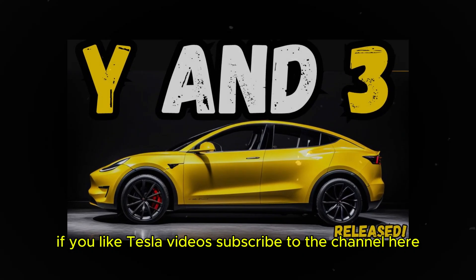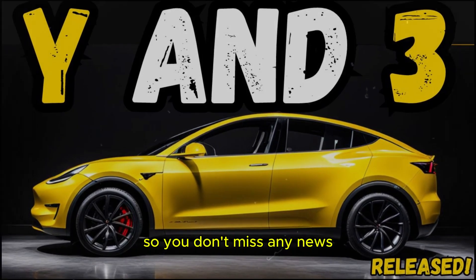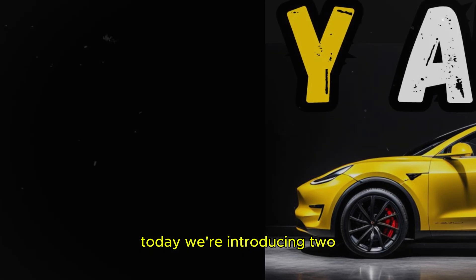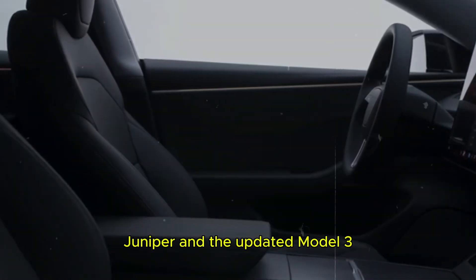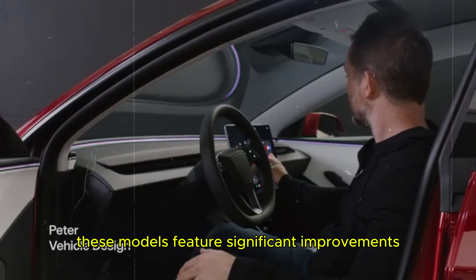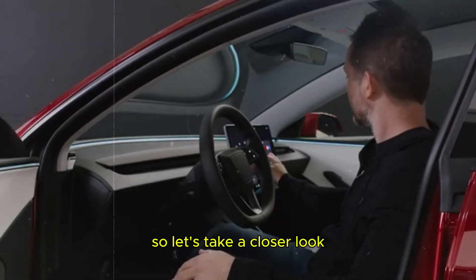If you like Tesla videos, subscribe to the channel so you don't miss any news. Today, we're introducing two exciting additions to the 2024 Tesla lineup, the all-new Tesla Model Y Juniper and the updated Model 3. These models feature significant improvements, so let's take a closer look.